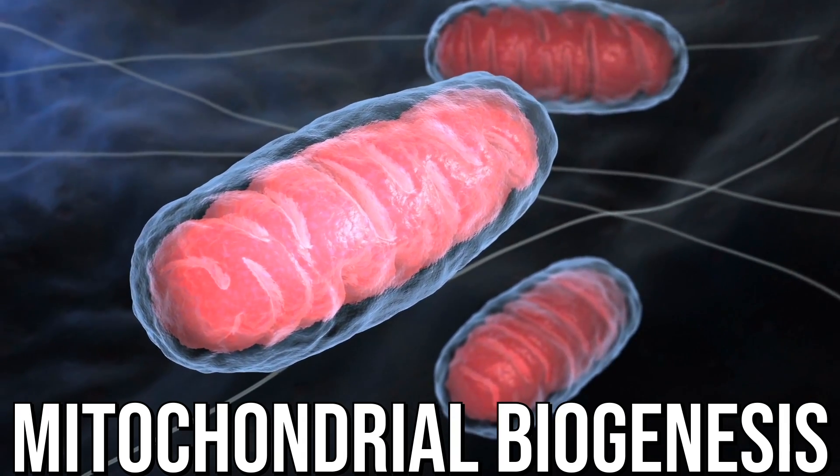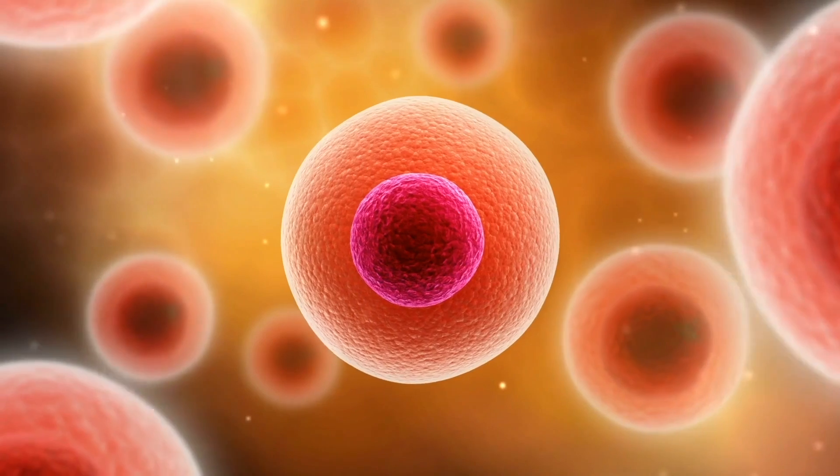The other piece is mitochondrial biogenesis. The mitochondria is the energy powerhouse within your cell — the factory that produces energy. In someone with type 2 diabetes or insulin resistance, imagine a conveyor belt driving glucose and energy into the mitochondria to be processed for fuel. That conveyor belt is moving so much sugar and energy that the factory can't deal with it — it builds up. That's exactly what's happening with insulin resistance. Your body's not getting enough of the energy that's there because the cell won't let it in, so we need to improve the mitochondria.